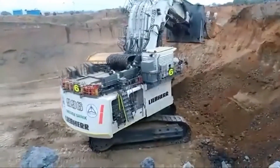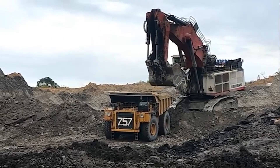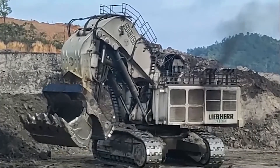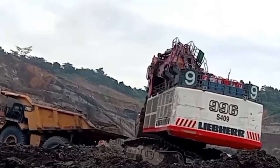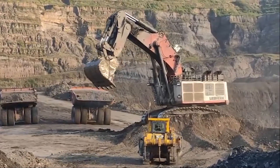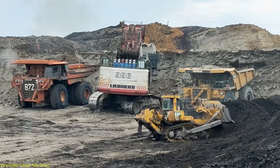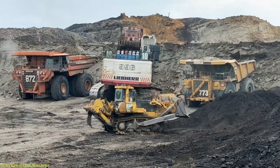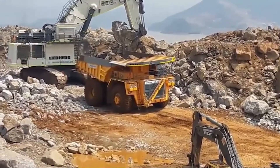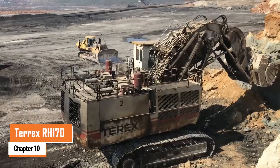Number nine: the Liebherr R 996B. Powered by two Cummins engines each pushing out 1,500 horsepower — a total of 3,000 horsepower — the R 996B weighs between 672 and 810 metric tons depending on configuration and handles a bucket with a capacity of 36 cubic meters. With impressive digging and breakout forces, it's built for serious work in mining operations. The R 996B is ideal for large-scale projects, matching perfectly with haul trucks in the 240 to 290 ton range for maximum efficiency.